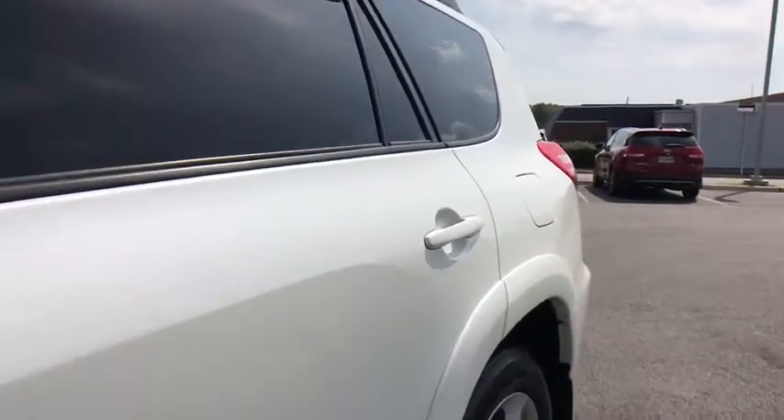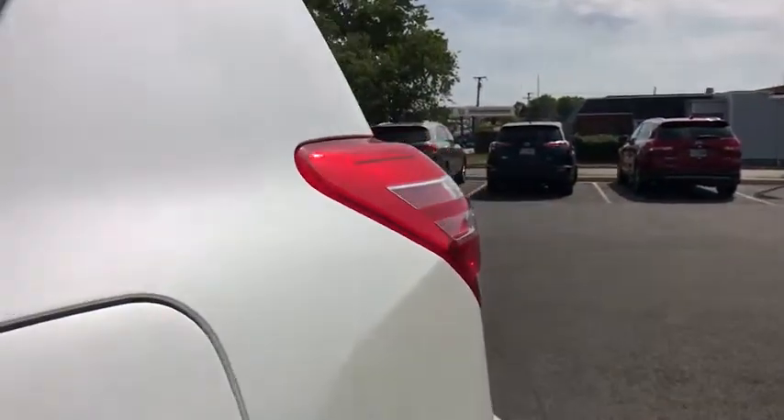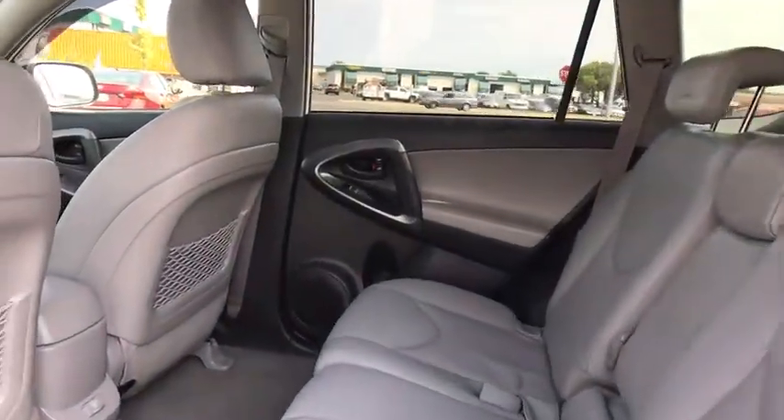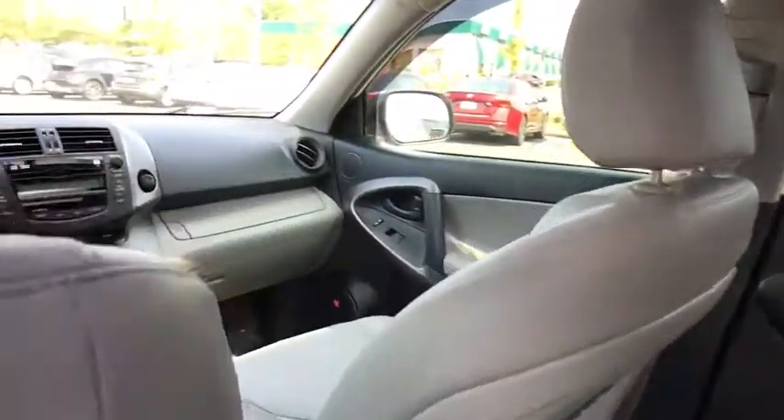Rear window defroster, power windows, electronic stability control, fog light, brake assist, overhead console, remote keyless entry, tachometer. Come see the car for yourself.